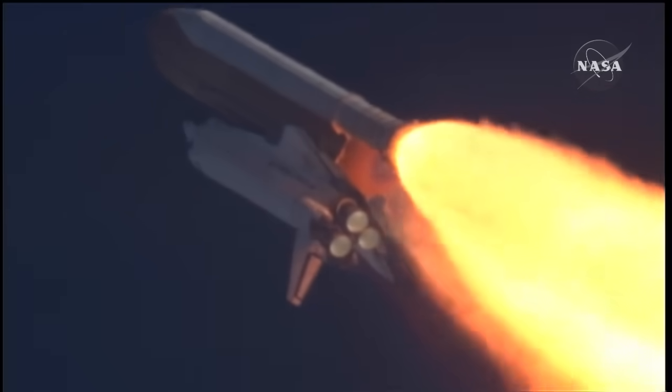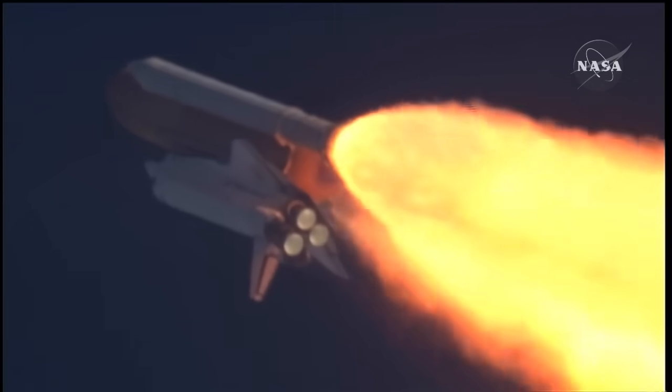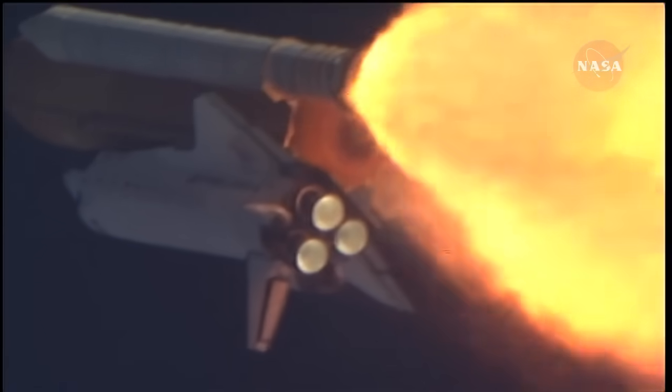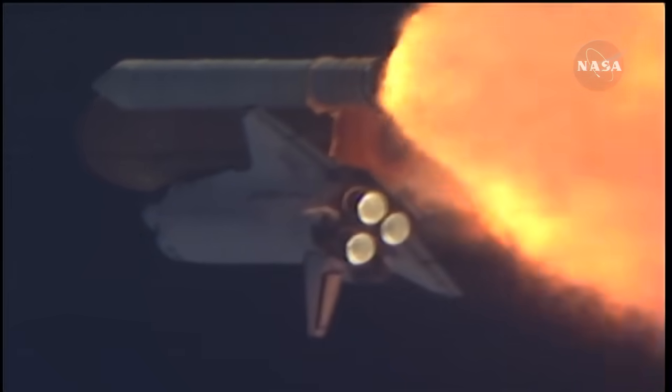The throttle-up call acknowledged by Commander Charlie Hobaw, joined on the flight deck by Pilot Butch Wilmore. Flight Engineer Randy Bresnik and Leland Melvin — seated down on the mid-deck are Mike Foreman and Bobby Satcher — kicking off their work week with a Monday commute to orbit.